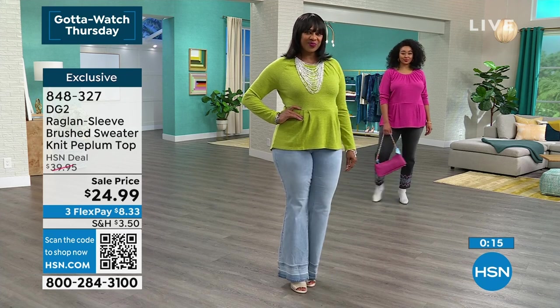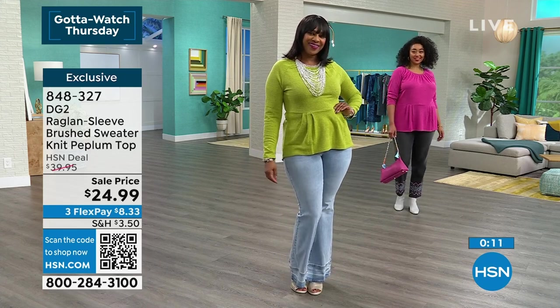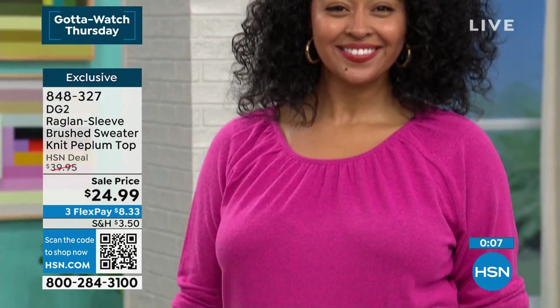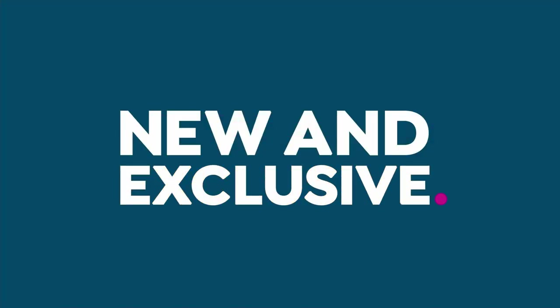848-327 is your number — definitely stay right where you are, we're going to continue taking calls on that one. But let's talk about the jean — we're going to talk about Sailor's jean now, because she is wearing a brand-new jean that just came in this month.